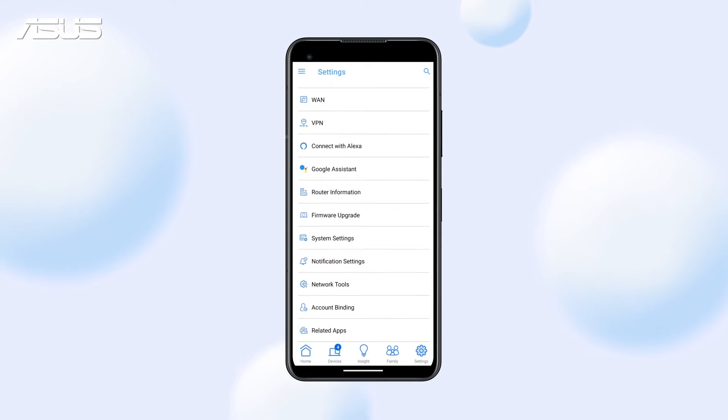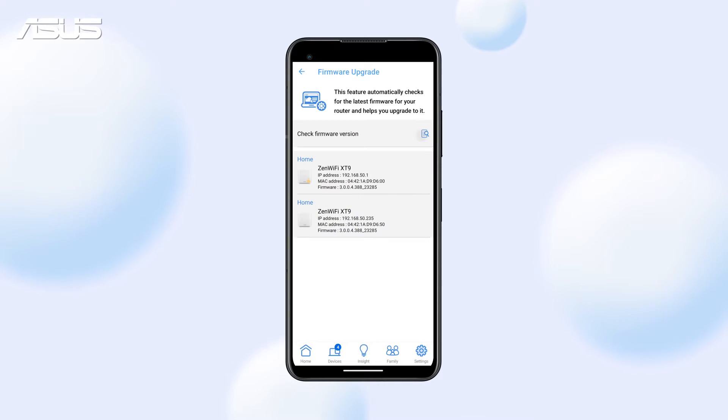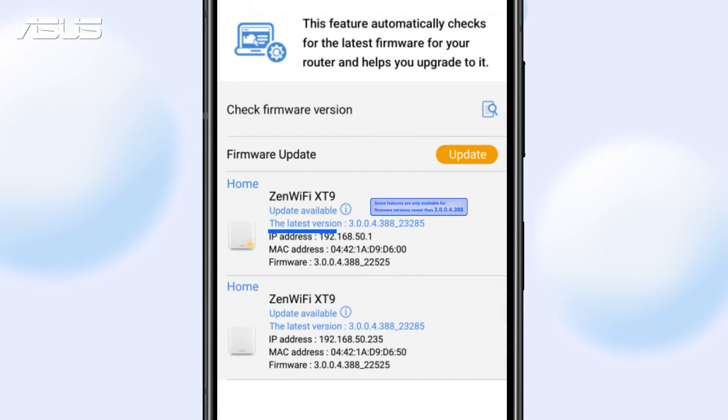To ensure these features are fully installed and perform well, please check and update the firmware version using the ASUS Router app.